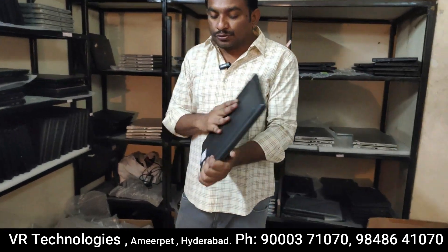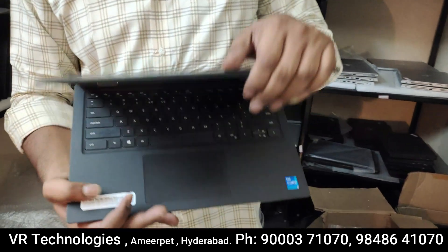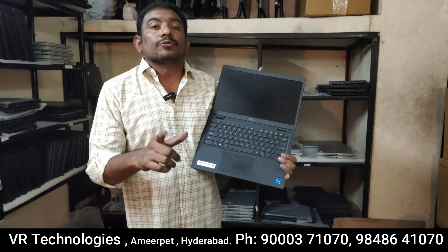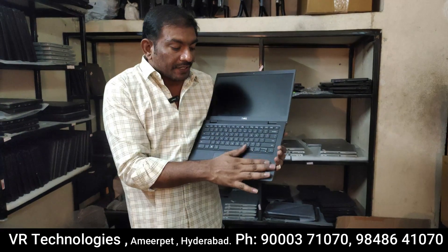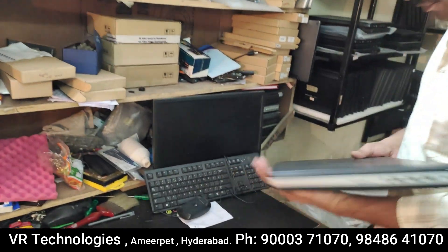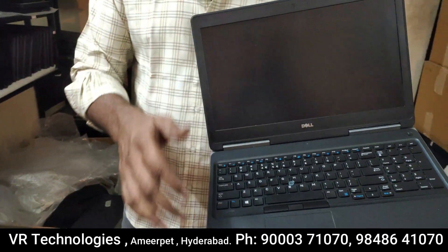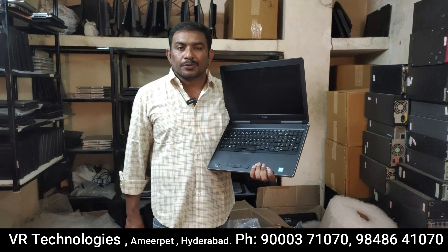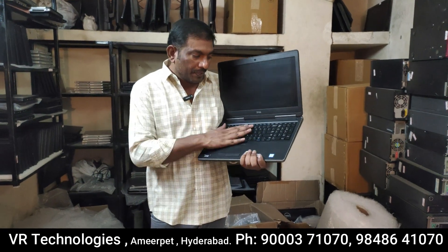i5 11th generation, 8GB RAM, 256GB SSD, directly 1-year warranty, Dell warranty, $30,000. i5 11th generation, 8GB RAM, 256GB SSD. Dell Precision laptop with 4GB graphic card, 4 hours battery backup, 6-month service warranty, 1-week replacement warranty.